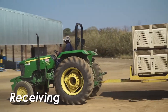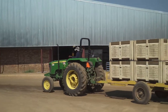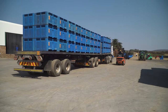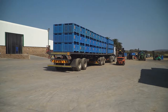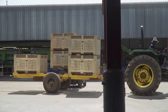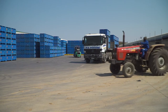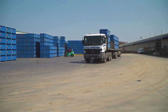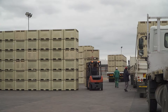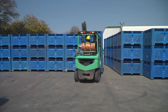Fruit is delivered to the packhouse in picking bins or in picking trailers. Bins can be stacked on the back of flatbed trucks or transported on specialised trailers attached to tractors. On arrival at the packhouse, bins are stacked in storage areas, where a first-in, first-out system is used to make sure that the fruit received first is processed first.